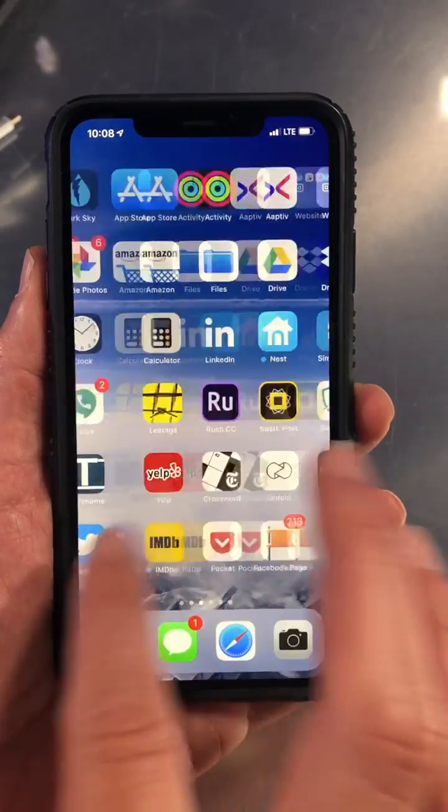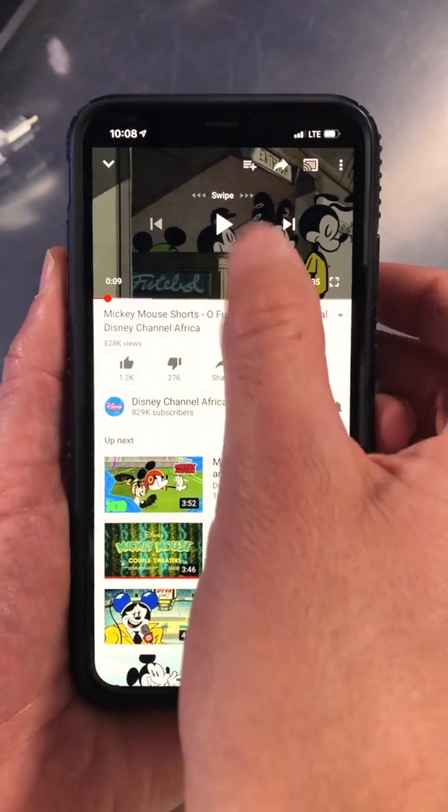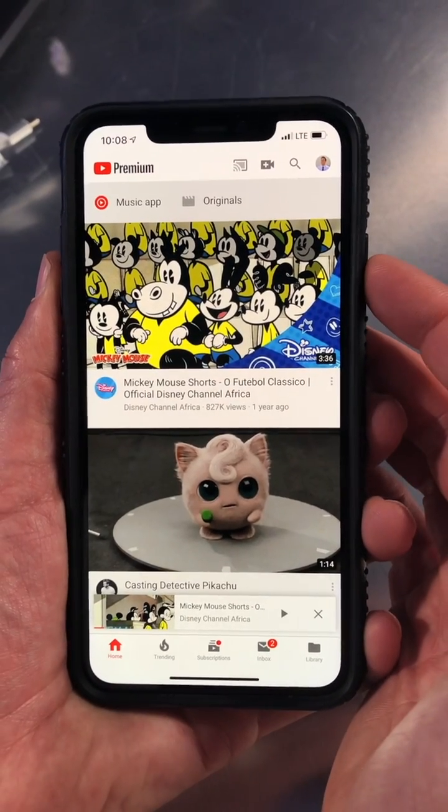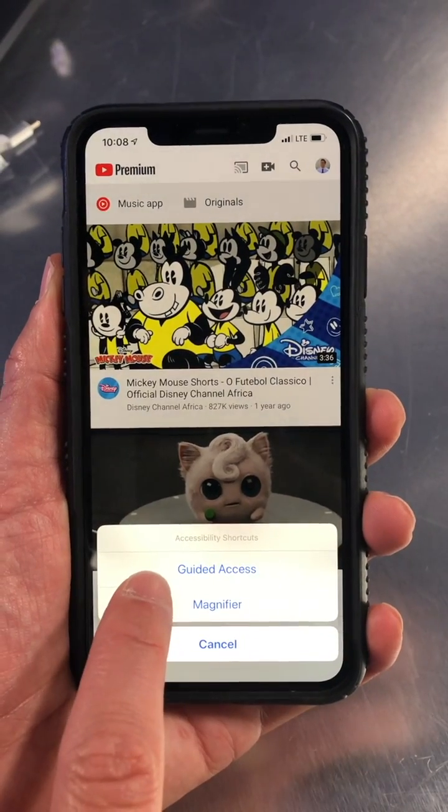Now go back into the app that you want to open for your kids, which is YouTube. Once you get into this app, you can actually press your side button three times — one, two, three — and that will trigger Guided Access.